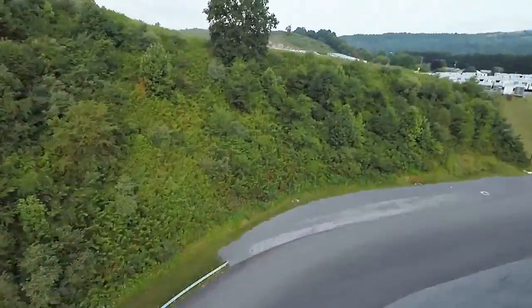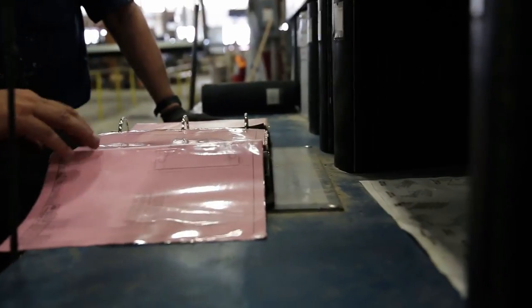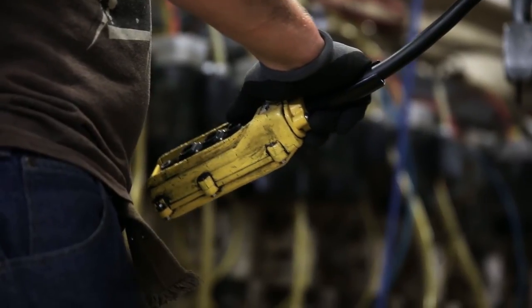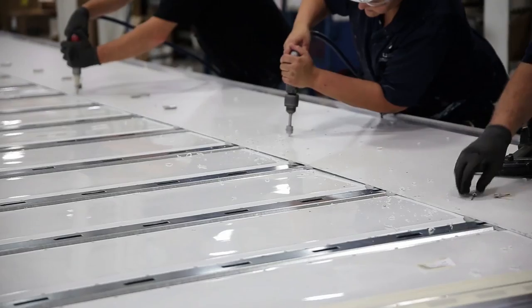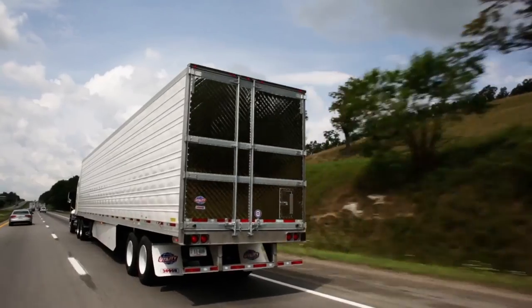That's our heritage. Our track record for over 100 years. Since 1914, the people of Utility have been guided by the principle to always improve. And that has led to a reputation in the trucking industry of designing and building the most durable, lightweight, and safest trailers in the world.